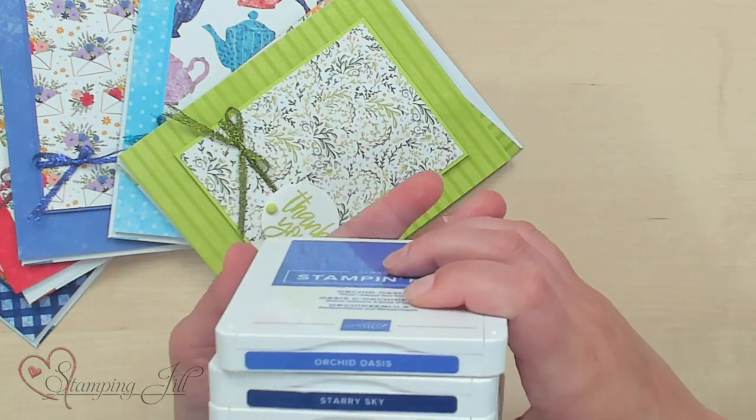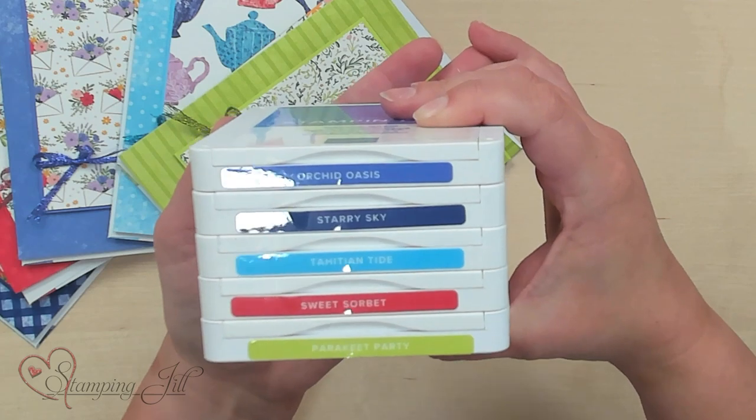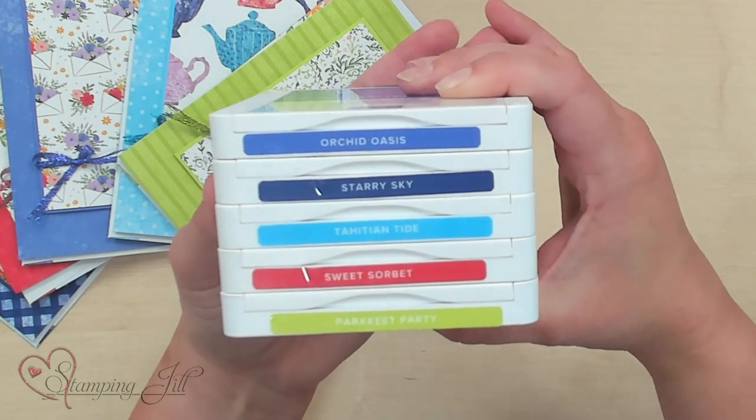Hey Stampers! Welcome to another week of Watch It Weekly Wednesday. I'm Aubrey, part of the Stampin' Jill creative team. Today I'm excited to share with you the new ink colors for the annual catalog. I'll show you the stamp pads: Orchid Oasis, Starry Sky, Tahitian Tide, Sweet Sorbet, and Parakeet Party.